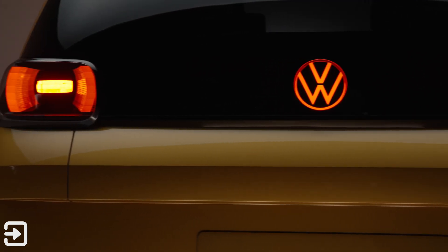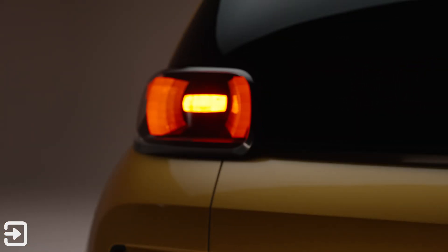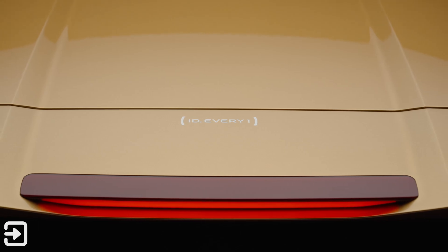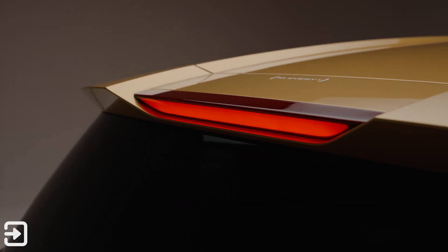Again, this is just a concept at this stage. But if anything, if the ID.2 has anything to go by, it should be pretty close to what we should see. So stay tuned, don't forget to subscribe to Interface Cars. My name's Alex, and I'll see you again next time.